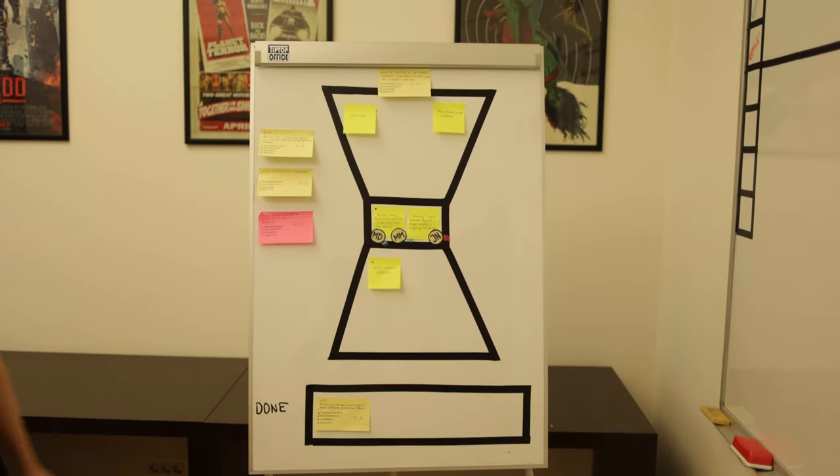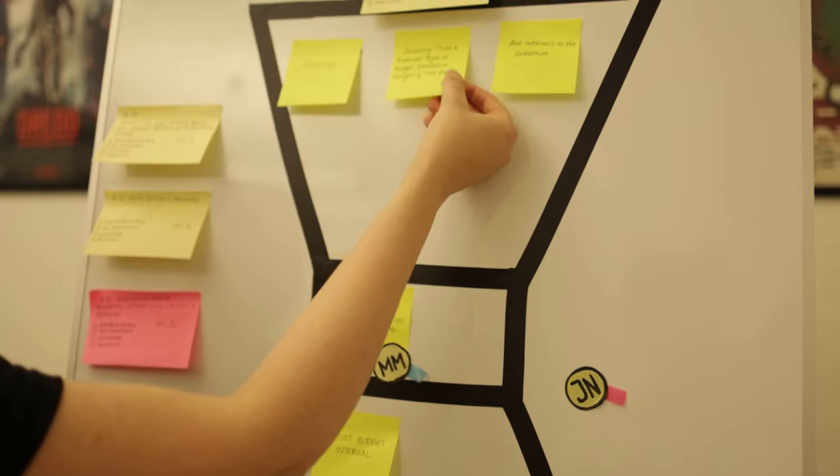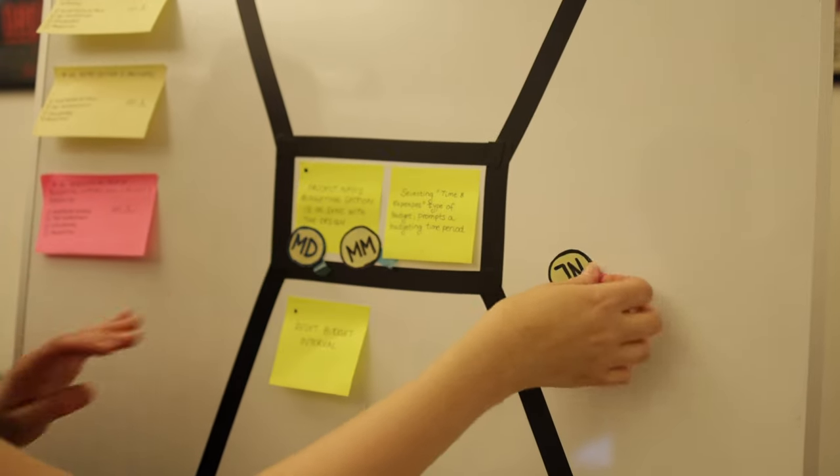You can also use an hourglass scrum wall technique to reduce work in progress. As the team works on a user story, it is shown in an hourglass that flows downward. Divide the hourglass into three sections, with the most narrow part being the place where you put items labeled work in progress. Naturally, you cannot squeeze too many items in this area, so limit it to two items at most.